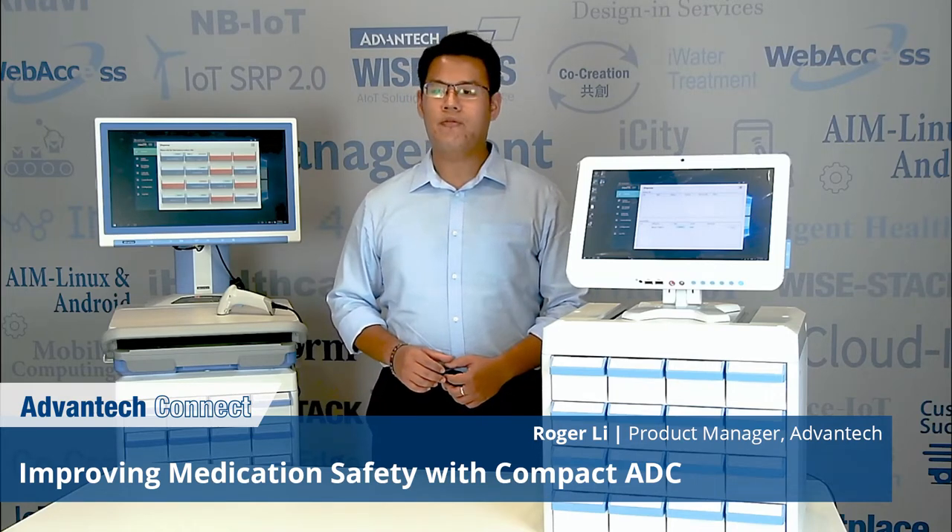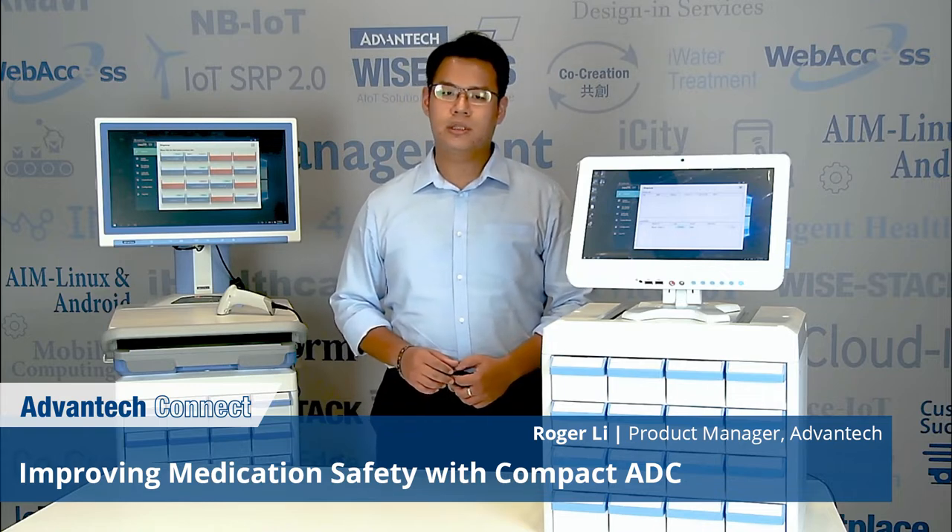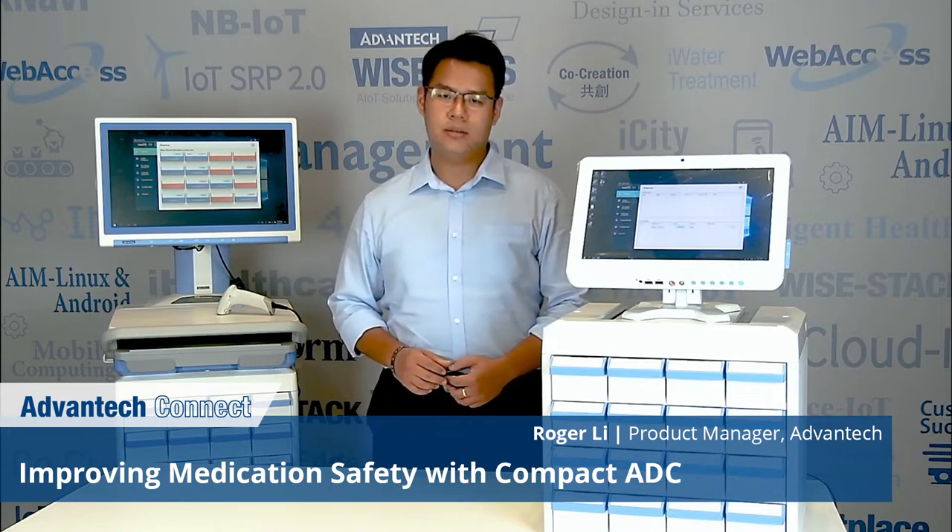Hello everyone, my name is Roger Lee, the product manager of AMIS team at Advantech. Today, I'm going to introduce to you our ADC Automatic Dispensing Cabinet Solution, the AMIS A50.